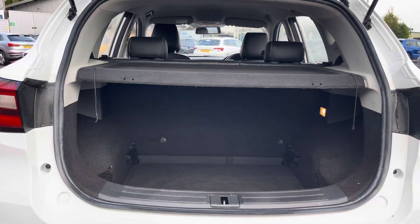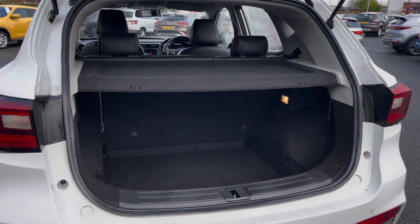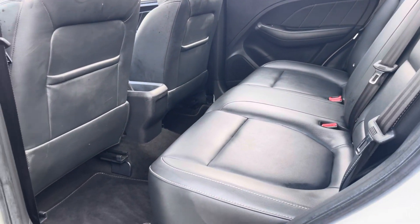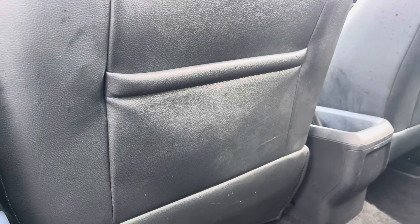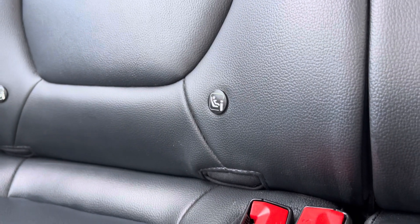The boot on the ZS is nice and spacious, as you might expect with an SUV, so you'll have no trouble with day-to-day storage. Inside, the exclusive model boasts full black leather upholstery for that extra premium feel to the cabin, with extra storage on the back of the front seats and ISOFIX points available on the outer rear seats.